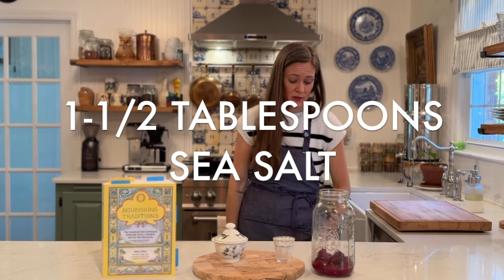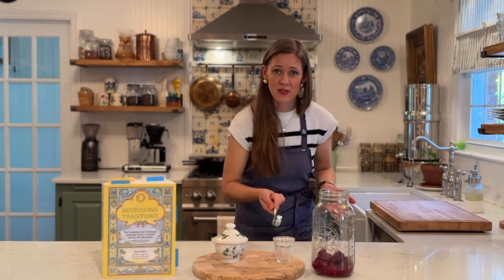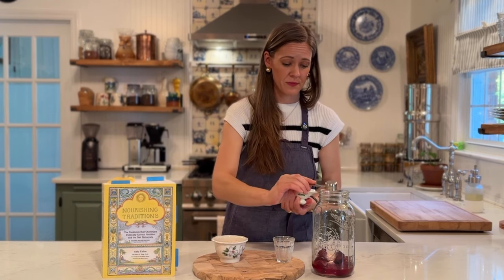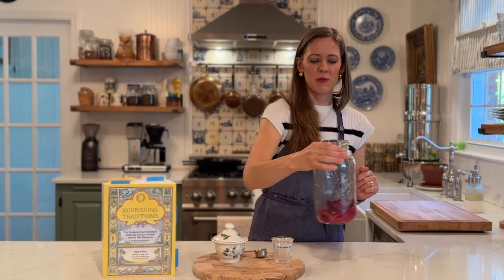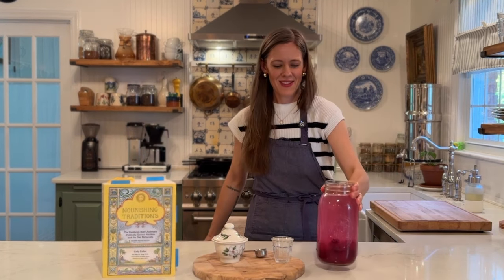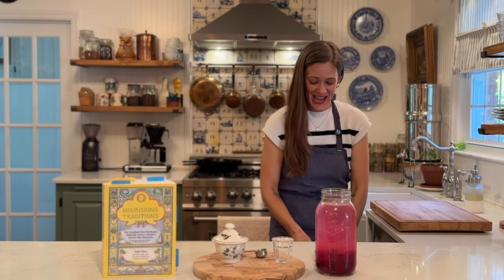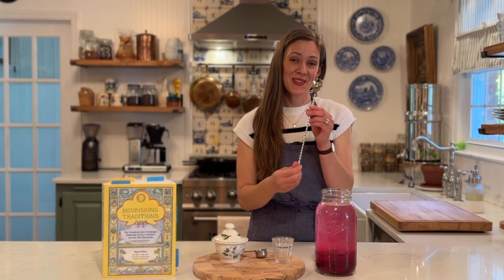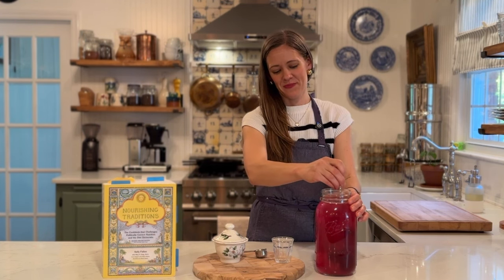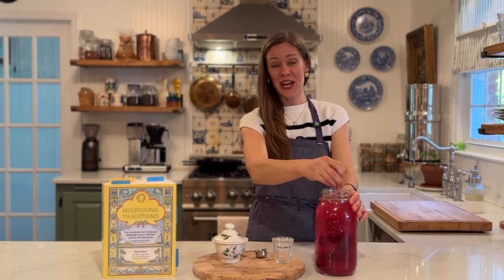Then we're going to add one and a half tablespoons of a good sea salt. I am using Redmond salt, which is what I use for all of my ferments — so here's one tablespoon and a half tablespoon. Now we're going to mix it together in the bottom of our jar and add water up to the neck of the bottle. I am using filtered Berkey water today and I recommend that you use filtered water as well. I have the perfect spoon for such a time as this — I'm going to use it to stir together the whey, the water, the salt, and the beets. You can also just give it a shake if you don't have a Willy Wonka spoon like I do.